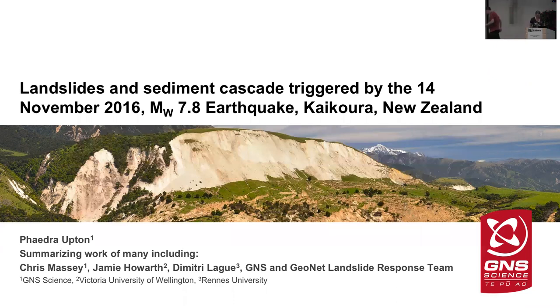Thank you, Greg, and it's great to be back in Boulder again. Today I'm going to talk to you about the Kaikoura earthquake. This occurred about 18 months ago, on the 14th of November 2016. It was magnitude 7.8, felt through most of central New Zealand, more intensely by some than others.